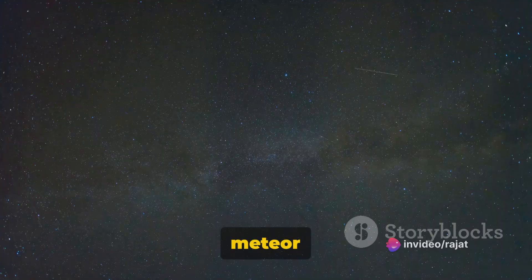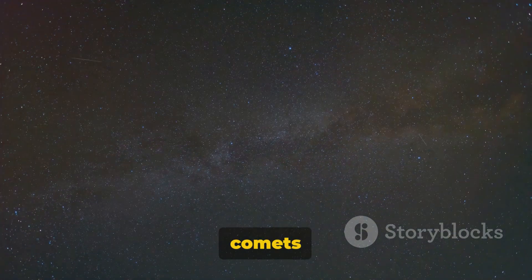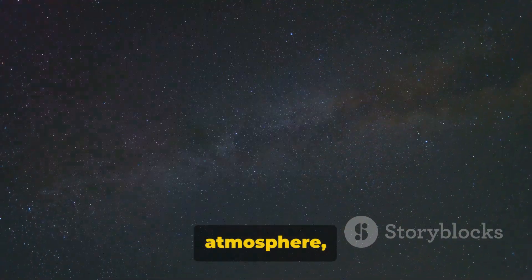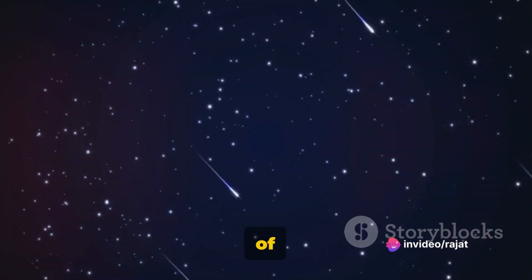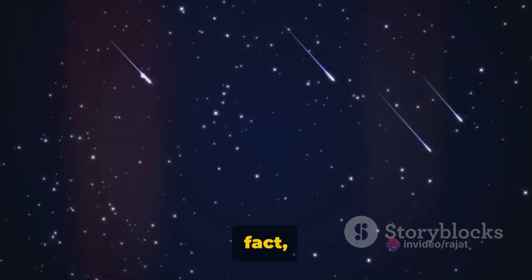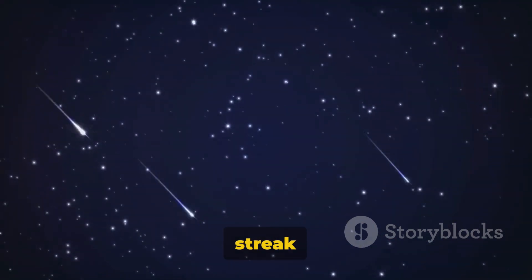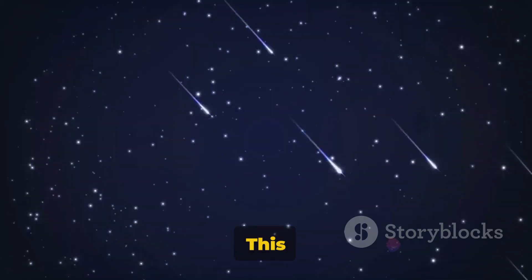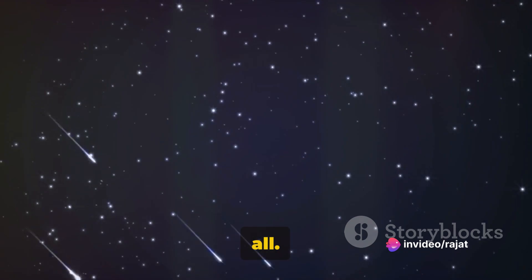Let's delve into the science of meteor showers. When meteoroids — small fragments from comets or asteroids — enter Earth's atmosphere, they are traveling at extremely high speeds. The friction between these particles and the gases in our atmosphere generates a lot of heat. So much heat, in fact, that the meteoroids start to vaporize, creating a bright, fiery streak across the sky. This is what we see and call a meteor or shooting star, although they're not stars at all.